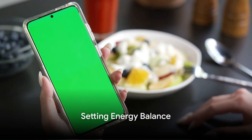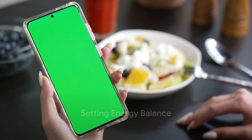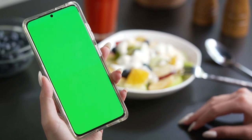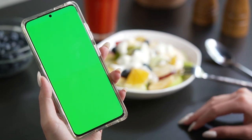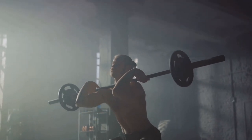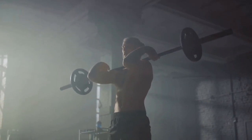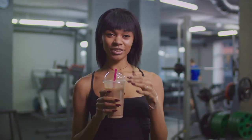The first smart way to build muscle faster is by setting your energy balance. In the realm of fitness and muscle building, it refers to the relationship between the calories you consume and the calories you burn. To spur muscle growth, it's essential to consume more calories than you burn, creating what we call an energy surplus.